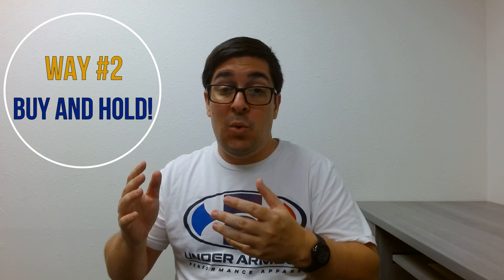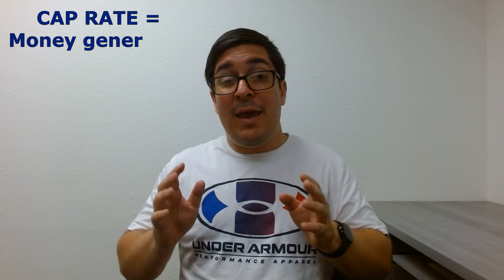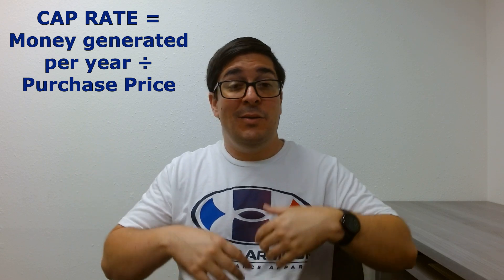The second method of investing is called buy and hold — these are people that are renting out properties. To figure out what a good deal is when doing a buy and hold, you use what's called the cap rate. Cap rate is the amount of money a property generates per year divided by the purchase price. For example, if a property generates $1,000 a year on a $100,000 property, that's a 1% cap rate. Some people factor in property management and repairs, but let's keep it simple and use the gross.